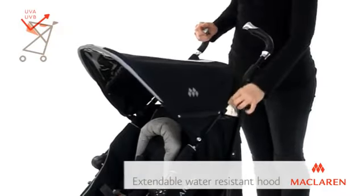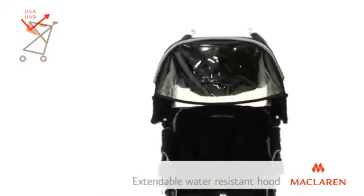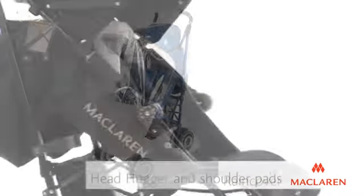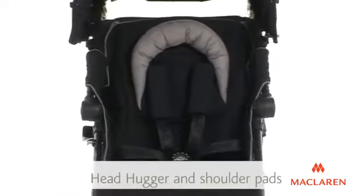The water-resistant hood extends for added sun and wind protection and features a viewing window and sun visor. A rain cover comes included as standard, as well as a head hugger and shoulder pads for extra comfort and support.